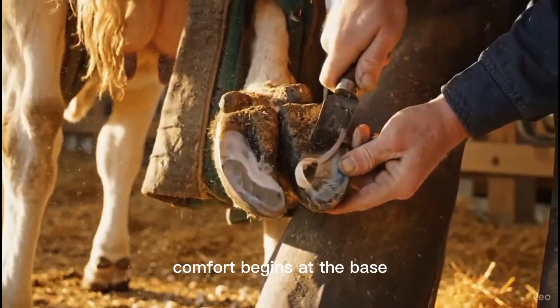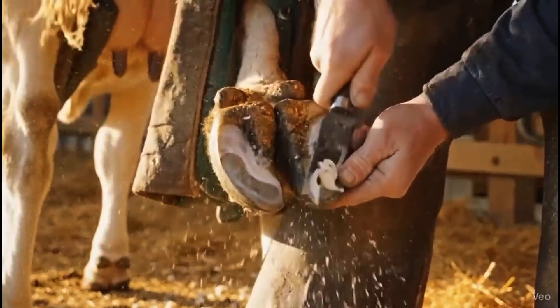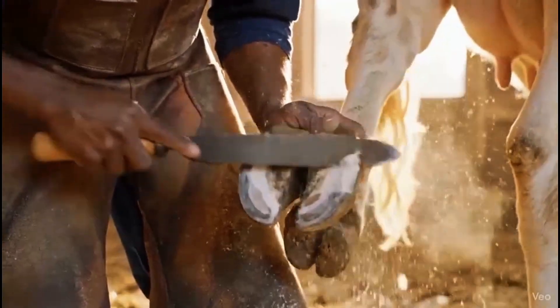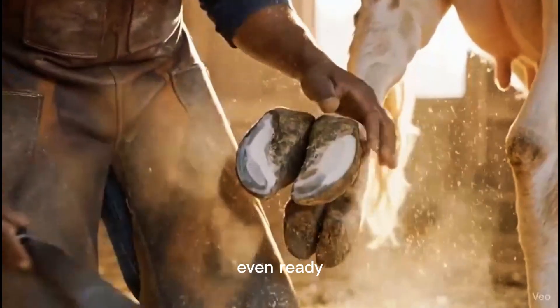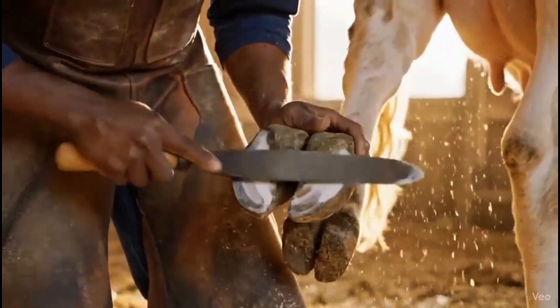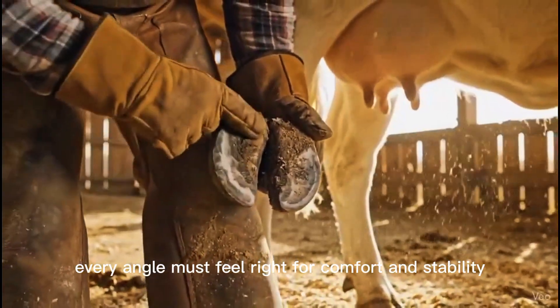Comfort begins at the base, where the hoof meets the ground. Smooth, even, ready. Every angle must feel right for comfort and stability.